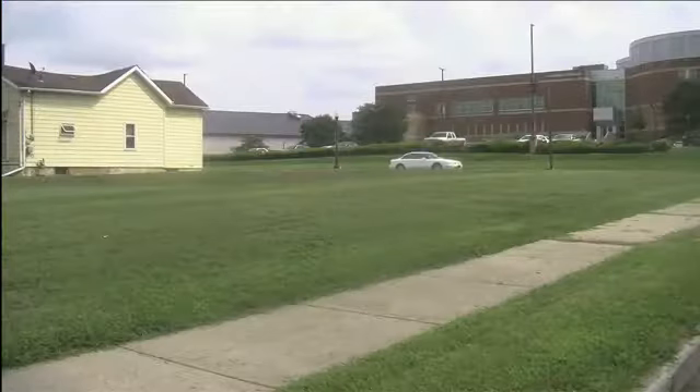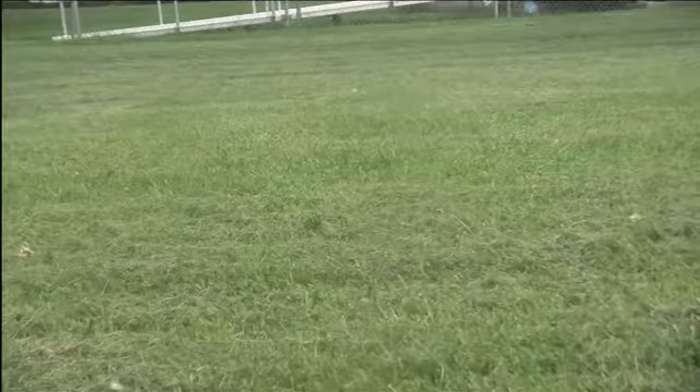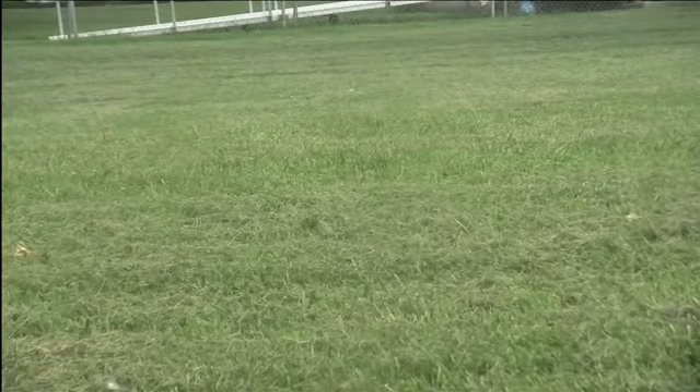Plans include retail space on the first floor and 52-bed suites in the upper levels. Construction is expected to begin later this year, and the residence hall would open next year.